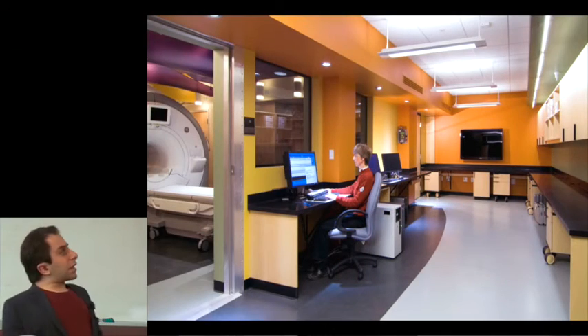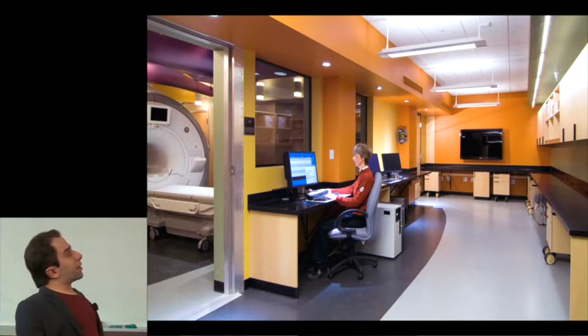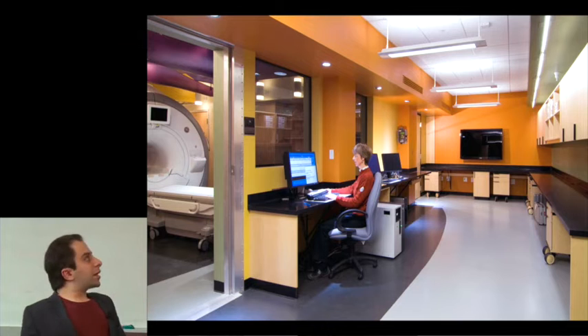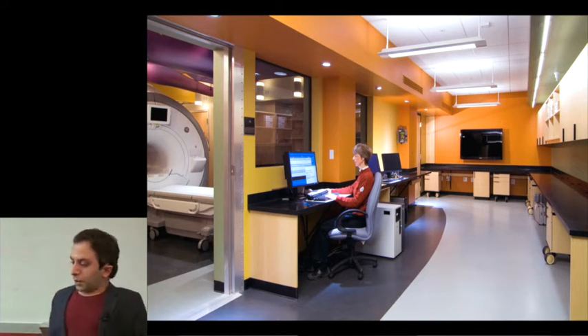We do this scanning in the basement of the psych building at the CNI. Someone lays down in the table by the MRI machine, puts on a headset, and sees a computer program reflected in front of them. They interact with the computer program that we've built to make decisions, and we record their responses and brain activity while they're doing that.